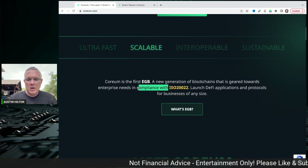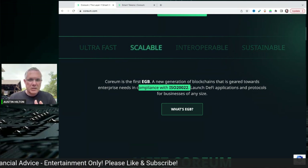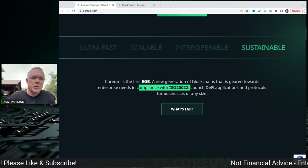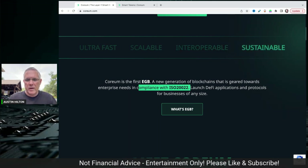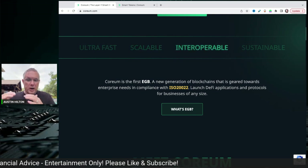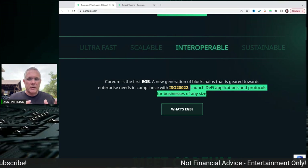They are also going to be compliant with ISO 20022. That's a big thing at the enterprise level. If you don't even know what it is, all you need to know is it has to do with enterprise needs, enterprise functionality, standardization, things of that nature. This will enable enterprise — think big business — to be able to launch DeFi apps and protocols for businesses of any size.